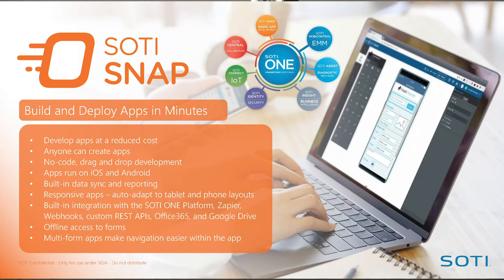SOTI Snap is our no-code app-building platform. I created an app yesterday for a marketing activity by dragging and dropping. The form factor is the same whether it's on iOS or Android — it looks and feels the same. We tie into REST APIs that are standard in this industry, and whether you are offline or online, you can store the data and sync back to these repositories at a later stage.